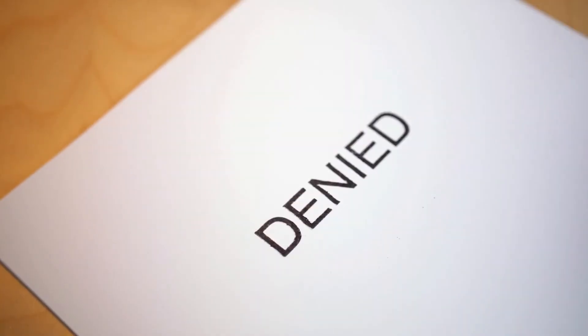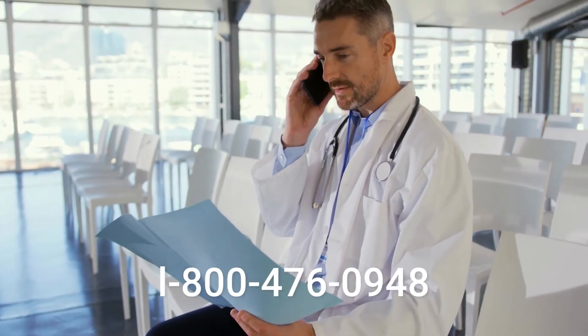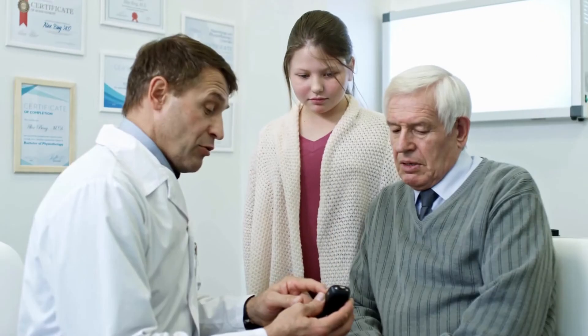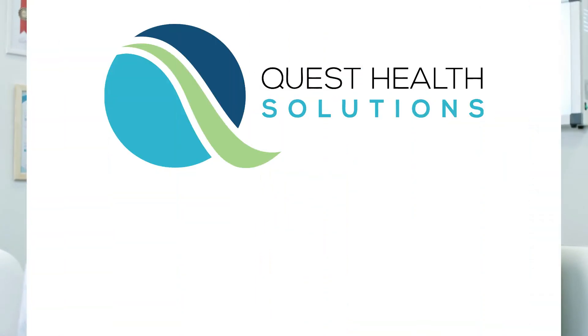If you're having problems getting your patients approved for a CGM, we can help. Call us today at 1-800-476-0948 or send us an email at info@questhealthsolutions.com. Diabetes is complex enough — getting your patients the supplies they need shouldn't be.